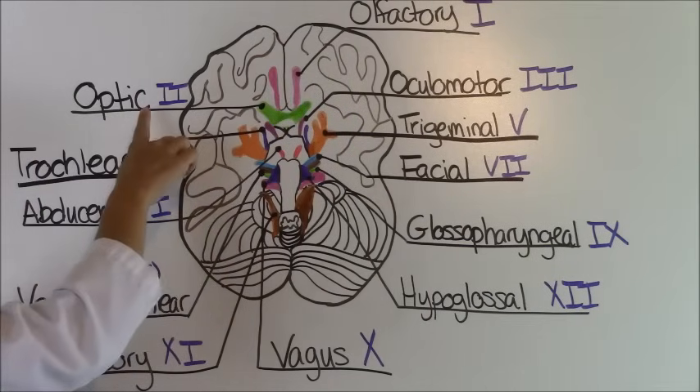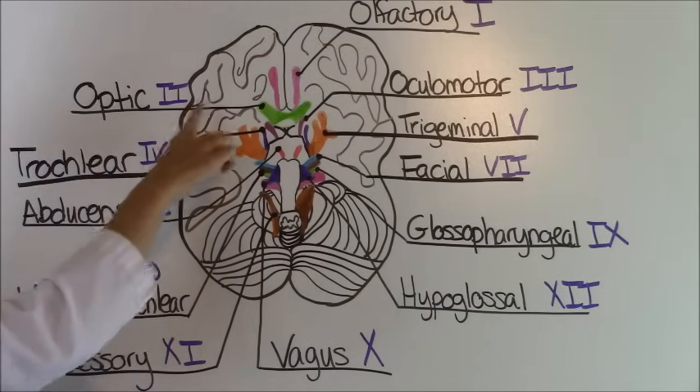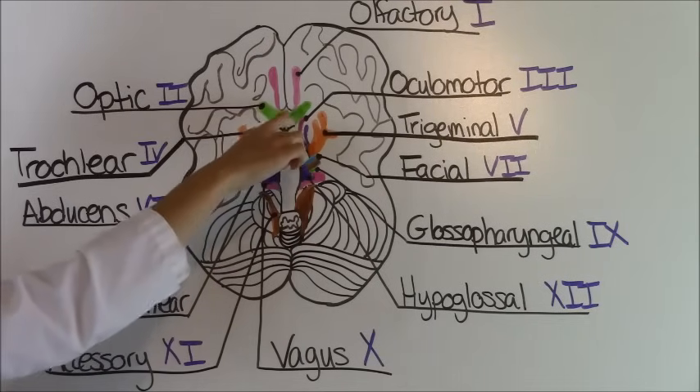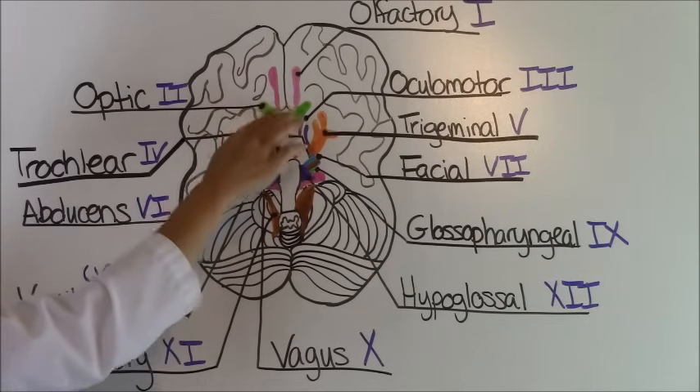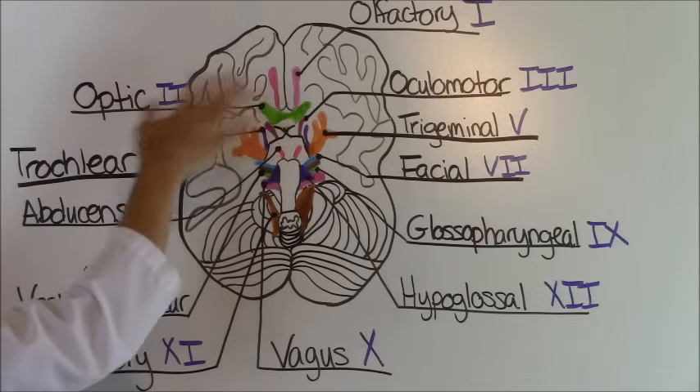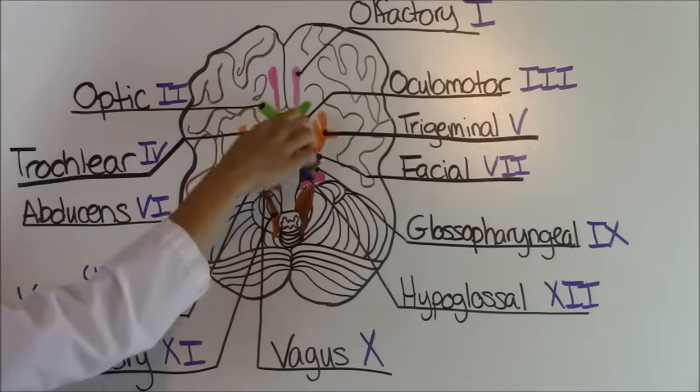Cranial nerve number two is called the optic nerve. It is this green area right here and this area is responsible for sight. Optic is another word for your eyes, so remember optic means eyes, and that's responsible for sight.